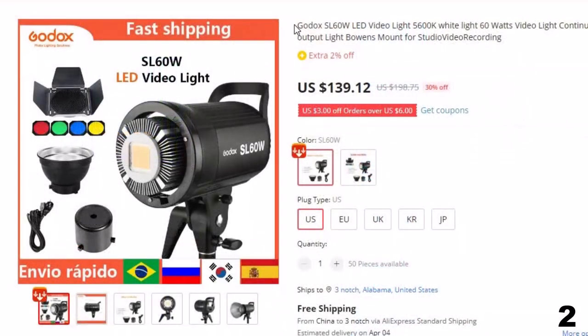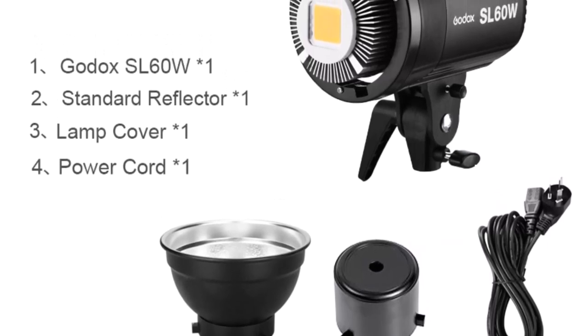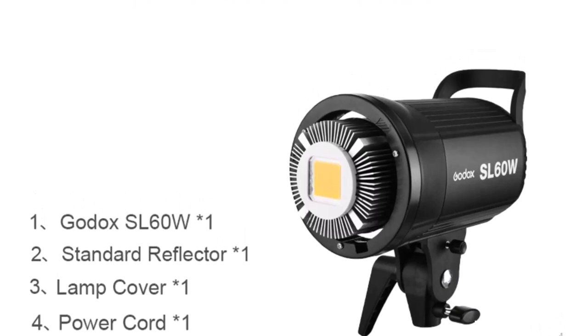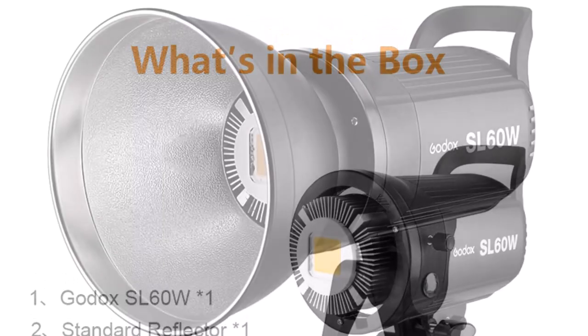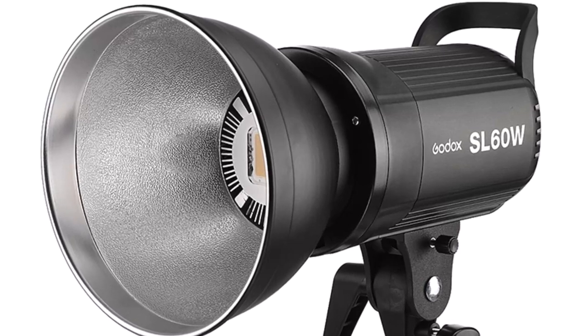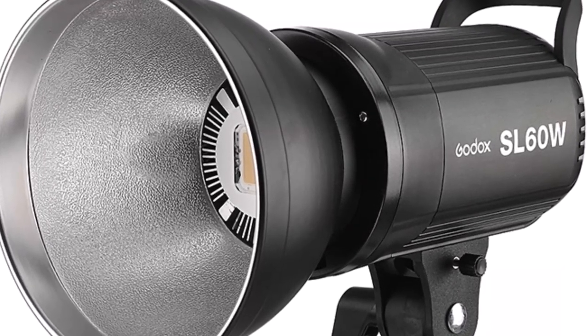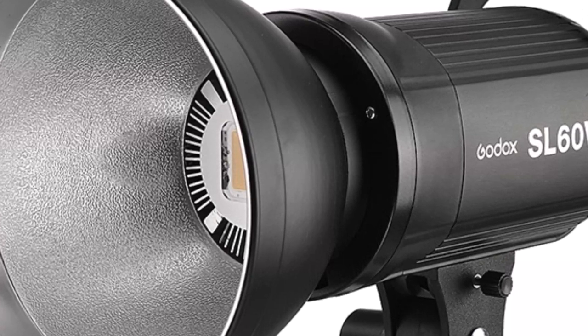Number 2: Godox SL60W LED Video Light 5600K White Light. This LED Video Light is here with the 30% price off. Now you can get it at around $139. The Godox SL60W is a powerful and versatile lighting option for video recording and studio photography. With a 60W output and 5600K white light, it provides consistent and bright illumination. The SL series video lights come in a variety of wattages ranging from 60W to 600W and feature a color temperature of 5600K, offering high-quality lighting, flexibility, and ease of use, making them a popular choice among professionals and amateurs alike.